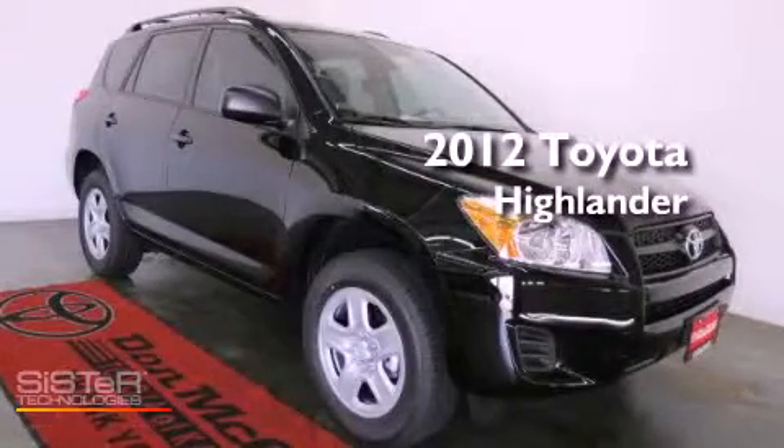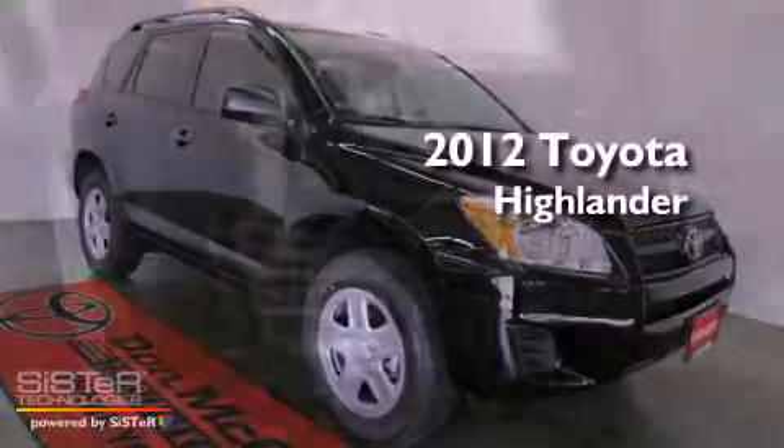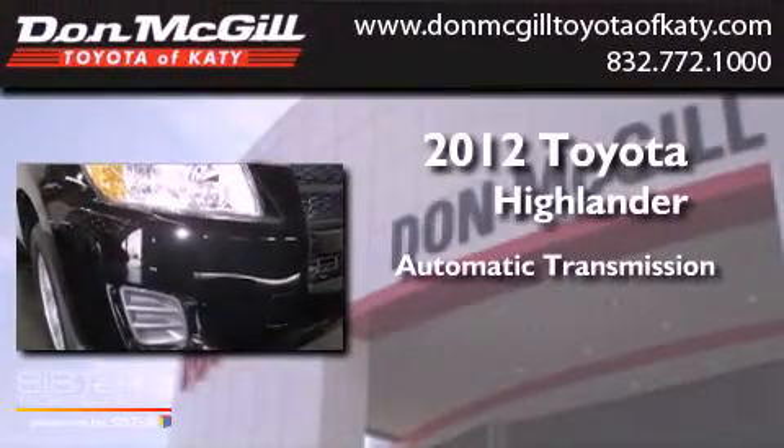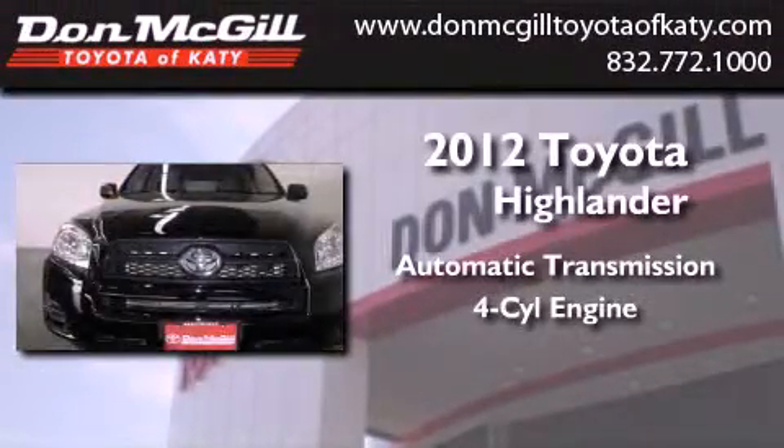This is a brand new 2012 Toyota Highlander. This crossover has an automatic transmission and an inline four-cylinder engine.